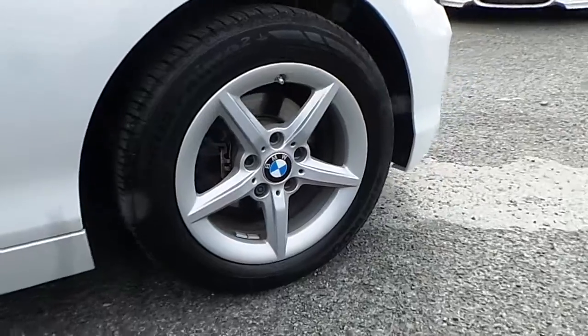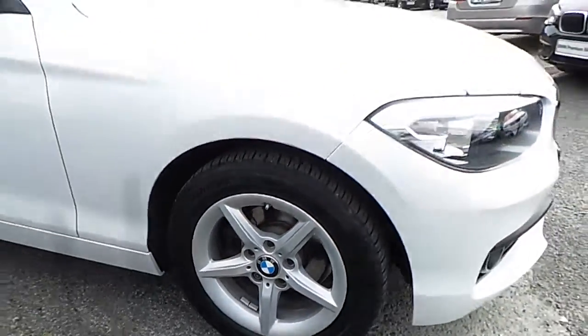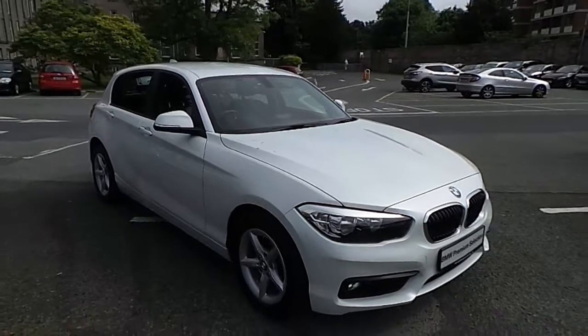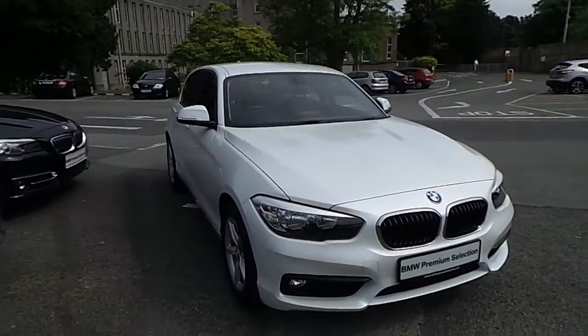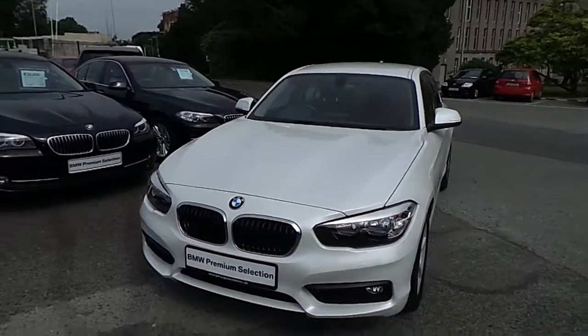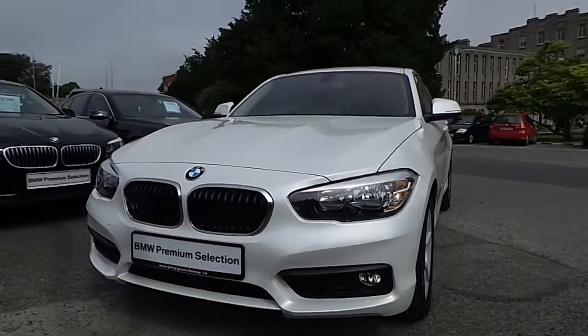I'd like to thank you for taking the time to watch this video. If you'd like any more information on this or any other BMW in our stock, please call us on 01 215 3300 or log on to the website www.murphygunbmw.ie.